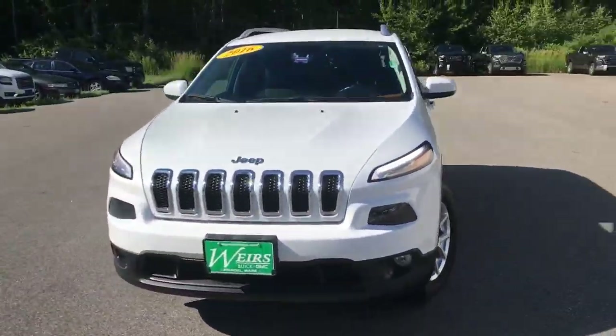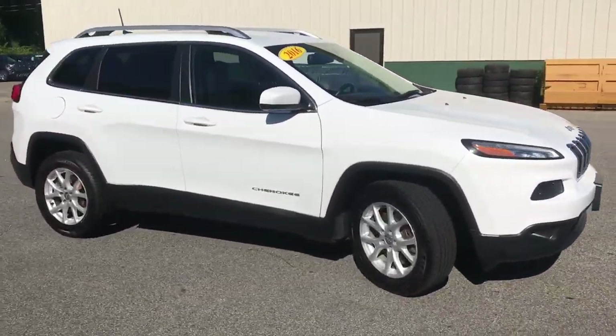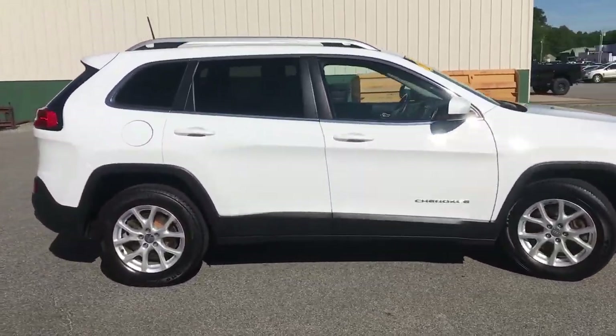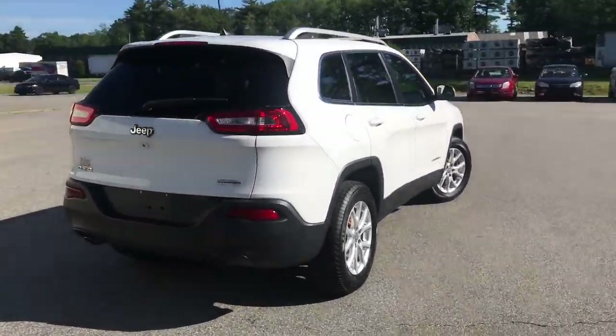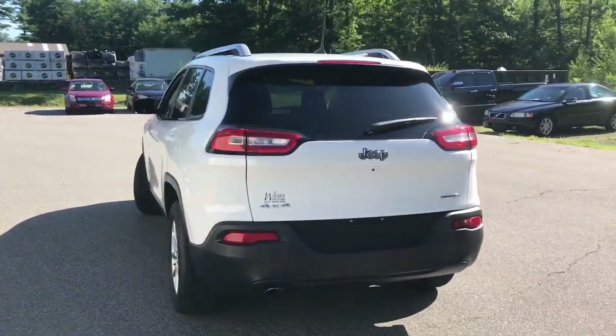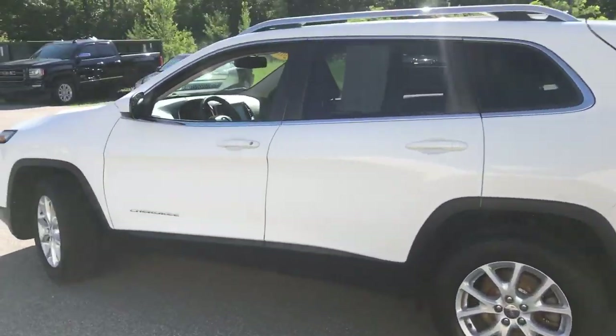Good morning. Over here at Weir's Buick GMC Route 1 in Arundel, Maine. I just want to do a quick walk around video of this 2016 Jeep Cherokee Latitude four-wheel drive that we have here on the lot. This was a recent trade and it is still available. It's got a little over 62,000 miles on it and it's in real nice shape.